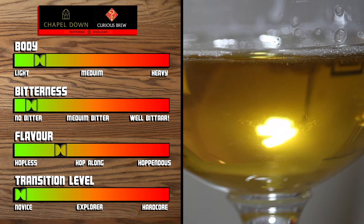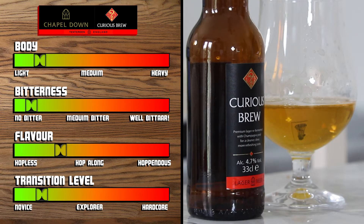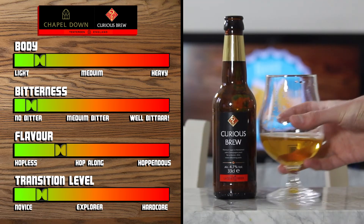After which you get a very subtle champagne-like aftertaste. If you were to pick this up, it's an easy one to transition to. It's a familiar lager taste, but with the Curious Brew, you're presented with additional subtle flavours that you wouldn't find in the traditional run-of-the-mill brands.